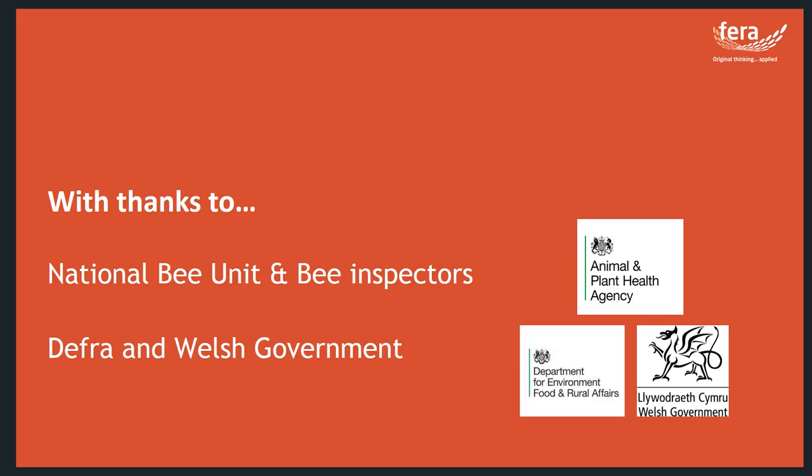I would like to take this opportunity to thank the National Bee Unit and the Bee Inspectors for their quick response to the Asian hornet, and thanks to DEFRA and the Welsh Government who fund research into this invasive pest. Thank you for listening to this video. Please tune in to our other video on the Asian hornet, which goes into more detail on the specifics of the UK invasion.